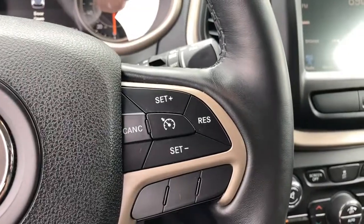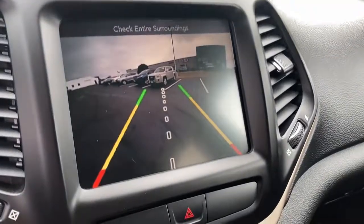Heated mirrors, satellite radio, woodgrain interior trim, power driver seat, steering wheel audio controls.